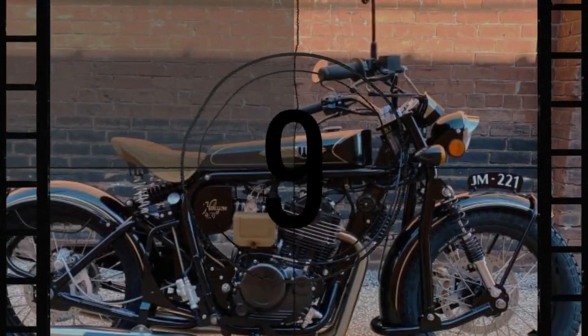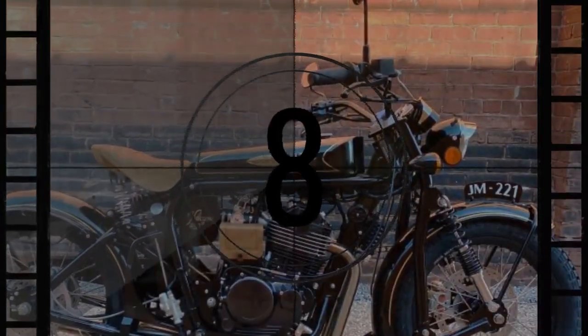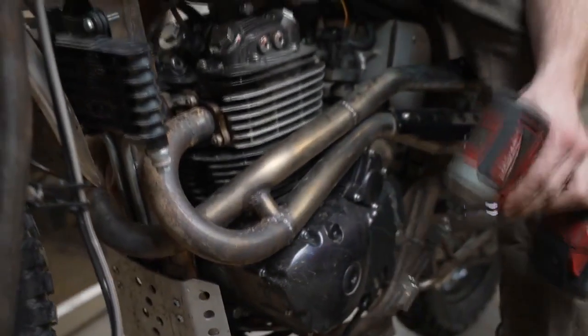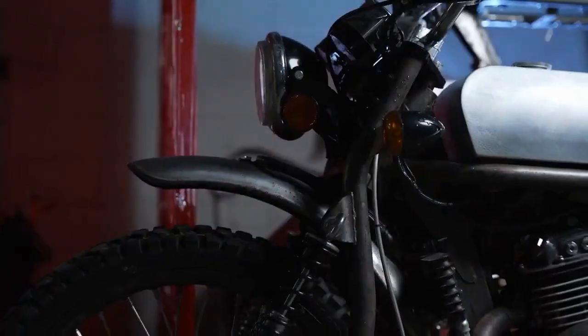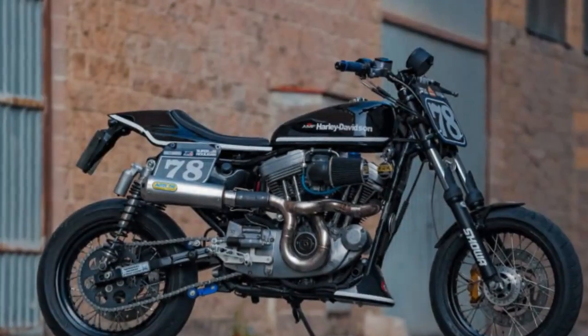Based in Goshen, Indiana, Janus Motorcycles prides itself on crafting elegant and functional bikes that offer a delightful ownership and riding experience. The Griffin 450 joins the esteemed ranks of Janus' other models, including the Halcyon 450, Halcyon 250, and Griffin 250.